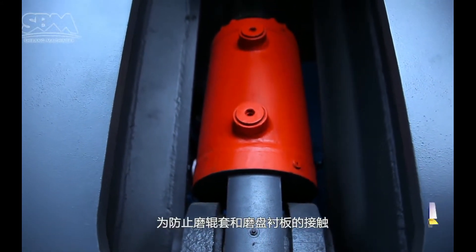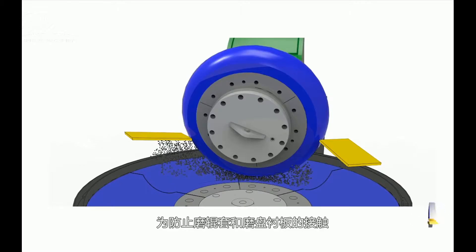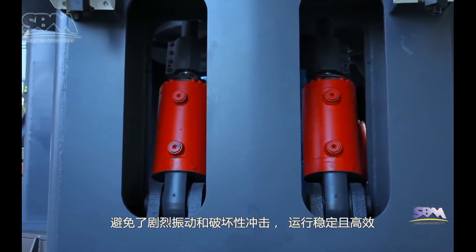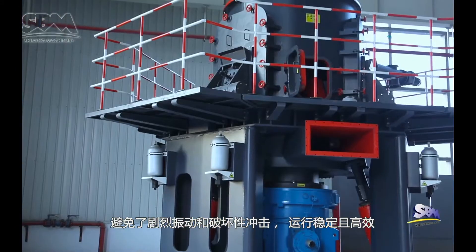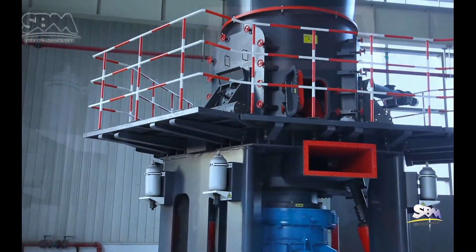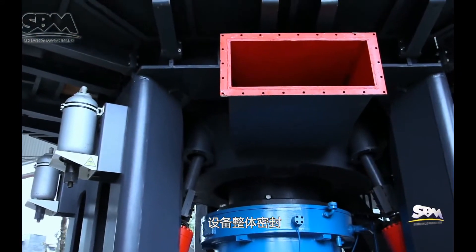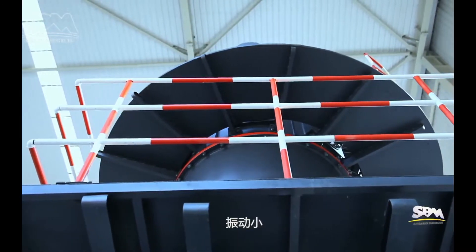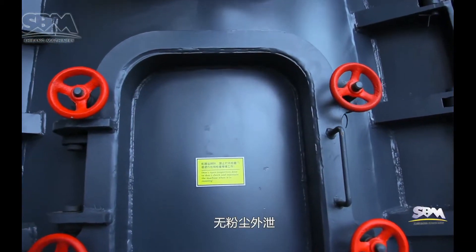For preventing the touch between the roller sleeve and the plate liner, it takes electronic limit and mechanical limit that not only avoid destructive impact and heavy vibrating, but also ensures stable and effective operation.